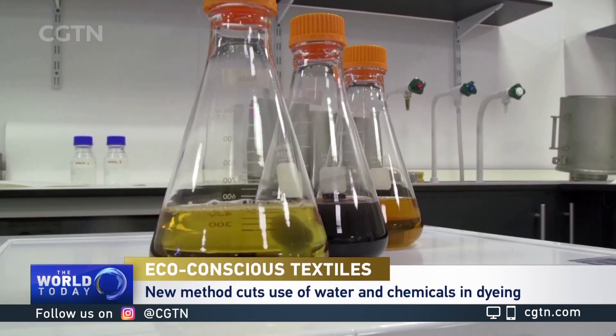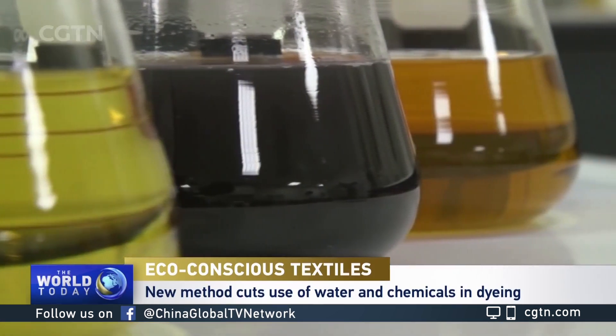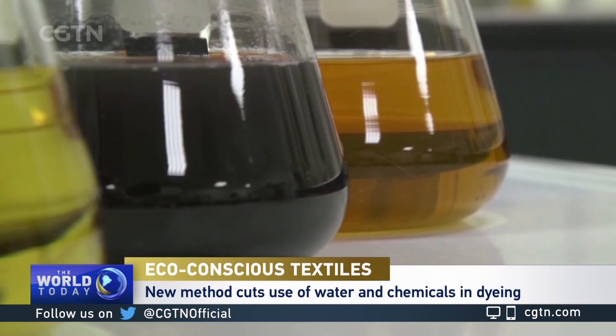Welcome to the Colorifics Laboratory here in the English city of Norwich. The company is working to develop dyeing processes that use 90 percent less water than traditional methods. We're harnessing the ability of microbes to deposit and fix a pigment onto fabric.